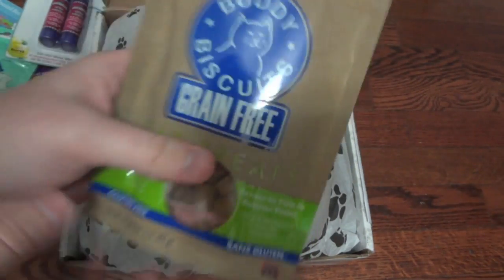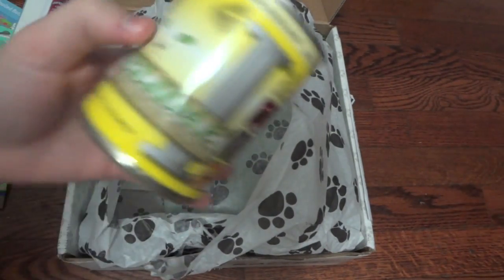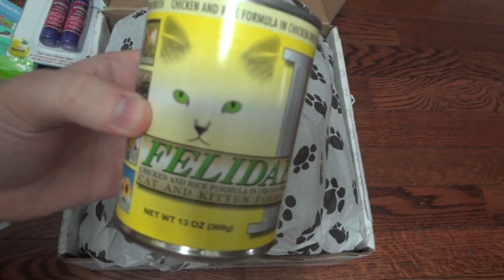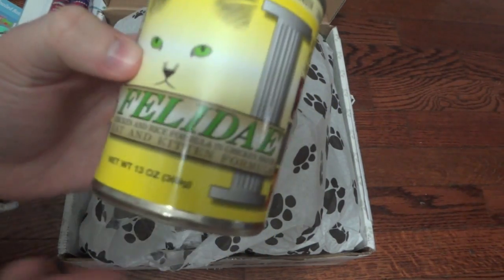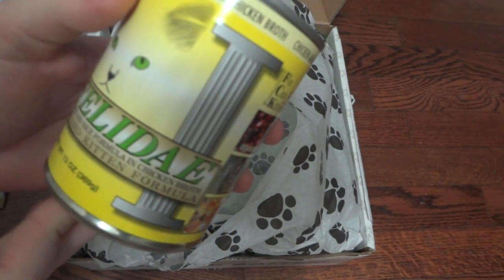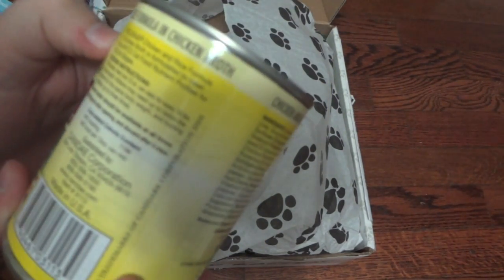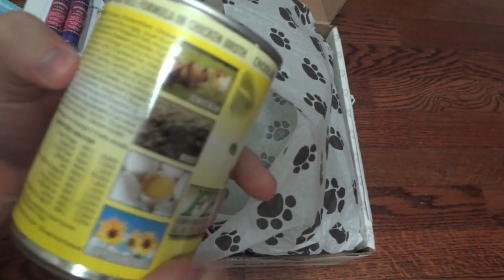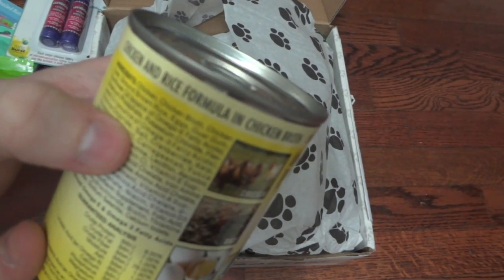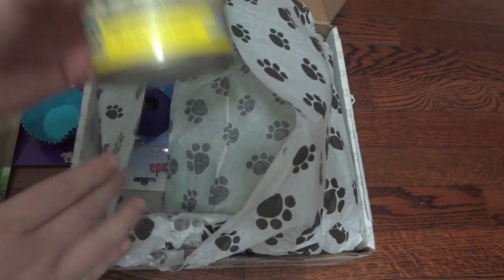Next there's a can of soft food — it's the Felida, not sure how to pronounce that, I've never seen this before. This is the chicken and rice formula with chicken broth, and it's okay for cats and kittens. It is made in the U.S. and the first ingredients are chicken, chicken broth, and chicken liver, so it should be really healthy. And that is a really big can.